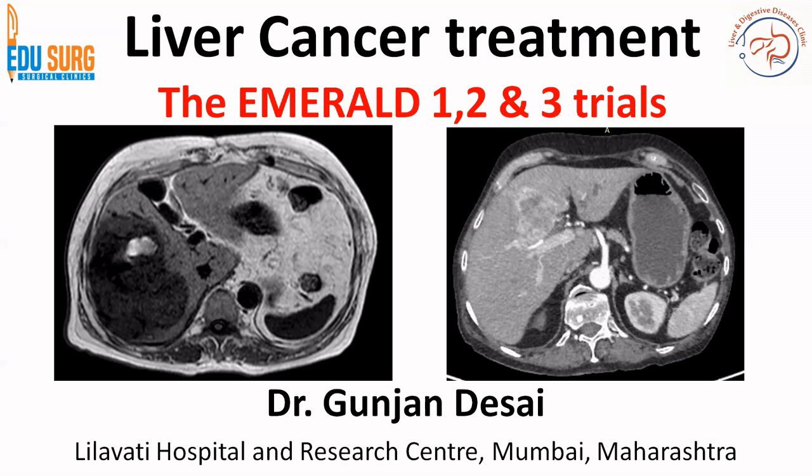The last year has seen many amazing advances in liver cancer management and the MRL trials — MRL 1, 2, and 3. There are three trials on this topic and all of them give new advances in the management of liver cancer.